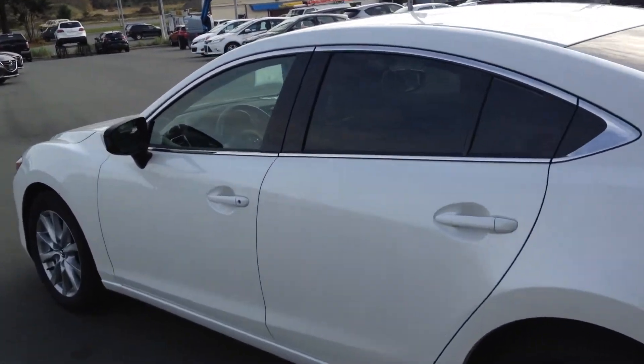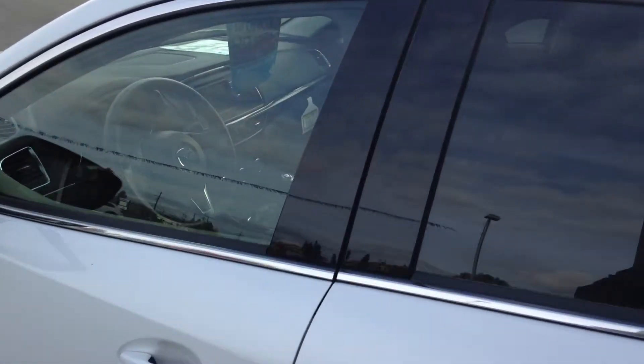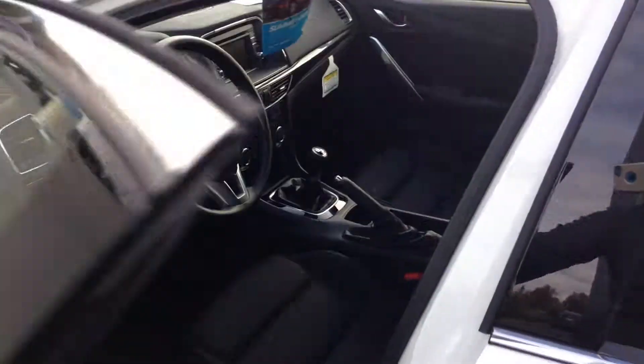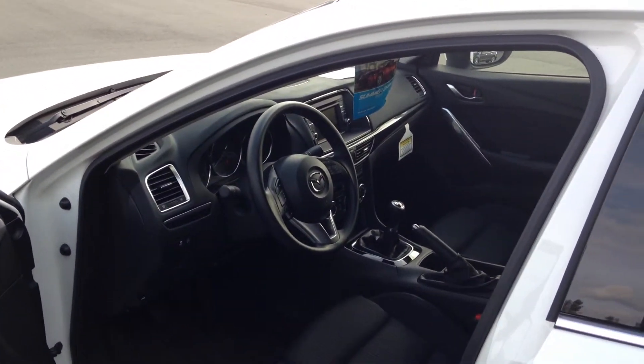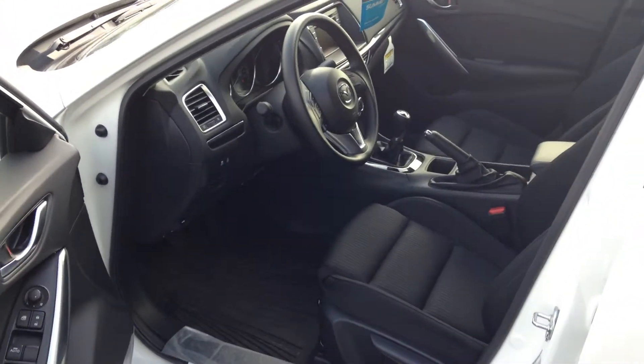So it's a beautiful car, a smoking deal. You've got all the things that you're going to want — your Bluetooth, your cruise control, audio controls on the wheel, tilt and telescoping steering.